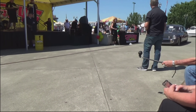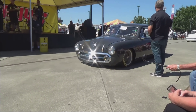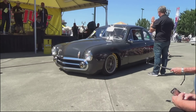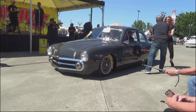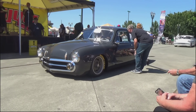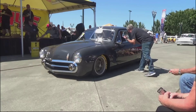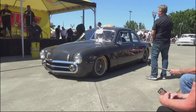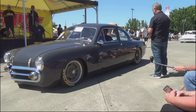Next up, Art Morrison Builder's Choice. Bruce Levin from right here in Auburn, Washington — 1951 Ford, 368 Lincoln engine, sectioned, riding on AME chassis, custom underneath fab work, independent rear suspension. This was a Good Guys Gold Award winner at SEMA, and it's also a finalist for our Custom Rod of the Year this year. Big round of applause for Bruce Levin.